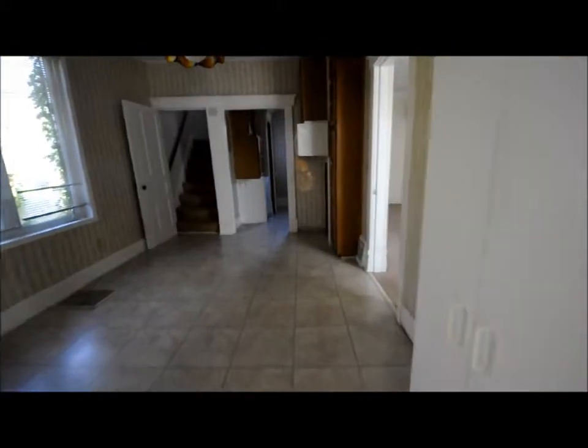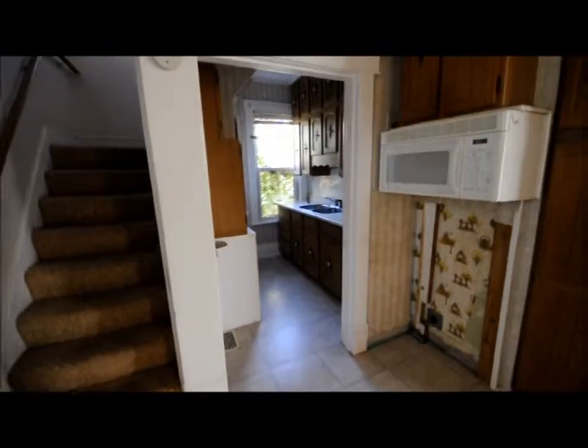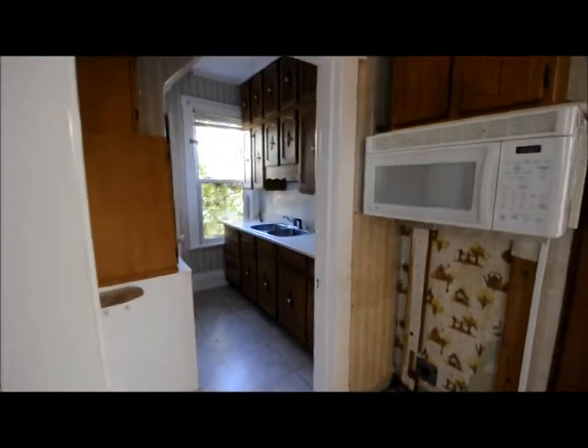And this leads right into your kitchen. Big nice window views of the backyard and the cabinet area.